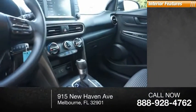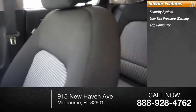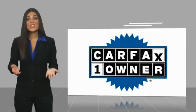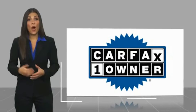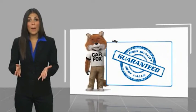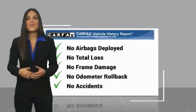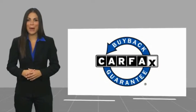Inside you'll find a security system, low tire pressure warning, and trip computer. This is a one-owner vehicle with a Carfax Vehicle History Report. Be sure to find a complimentary copy of this report online or contact the dealership. This vehicle qualifies for the Carfax Buy Back Guarantee.